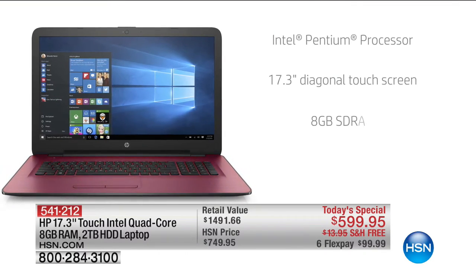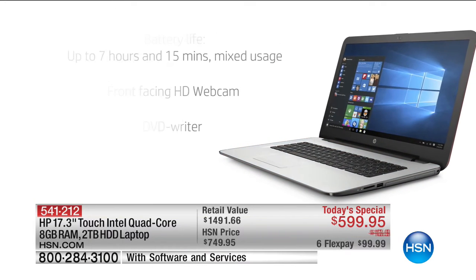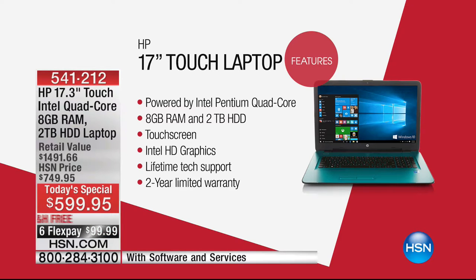HP month finishes out with a bang in terms of our laptop offer. The biggest premium HP laptop we do every year is in HP month, and this year they went all out — bigger battery life, bigger hard drive, better processor, touchscreen, two-year official HP warranty. We're famous for things like lifetime of technical support. Six flexible payments of $99.99, 12-month VIP financing if you use your HSN credit card, with free shipping and handling. If you compare, I couldn't find anything even close, especially when you add in the two-year official warranty and all the bonus software included.